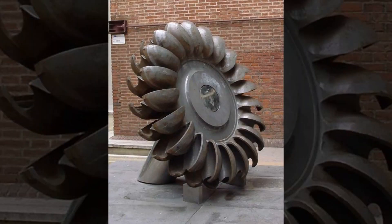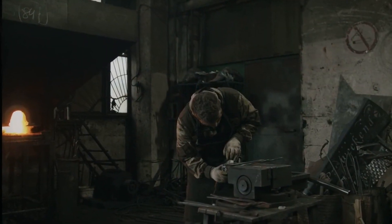Pelton turbines have a long operational life, typically ranging from 30 to 50 years, before requiring major refurbishment.